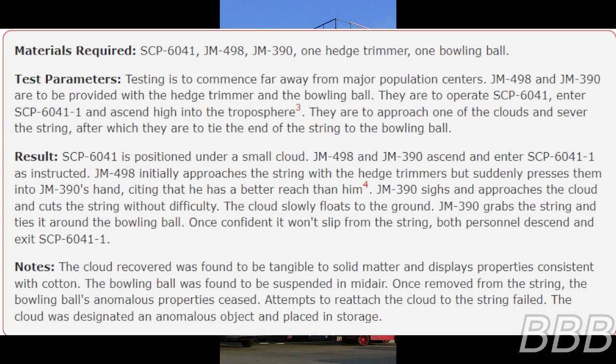The cloud slowly floats to the ground. JM-390 grabs the string and ties it around the bowling ball. Once confident it won't slip, both personnel descend and exit SCP-6041-1. Note: the cloud recovered was found to be tangible to solid matter and displays properties consistent with condensation. The bowling ball was found to be suspended in mid-air. Once removed from the string, the bowling ball's anomalous properties ceased. Attempts to reattach the cloud to the string failed. The cloud was designated an anomalous object and placed in storage.